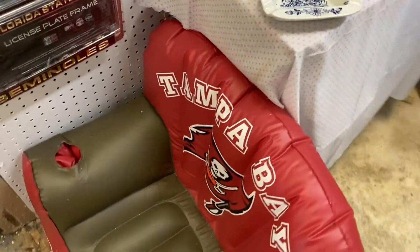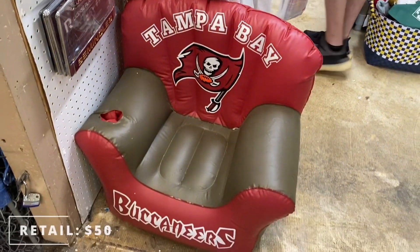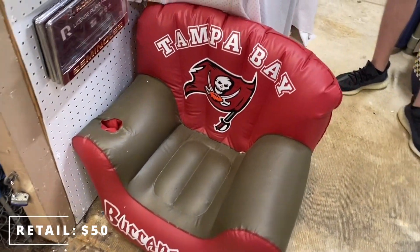This is pretty cool, man. Inflatable chair.